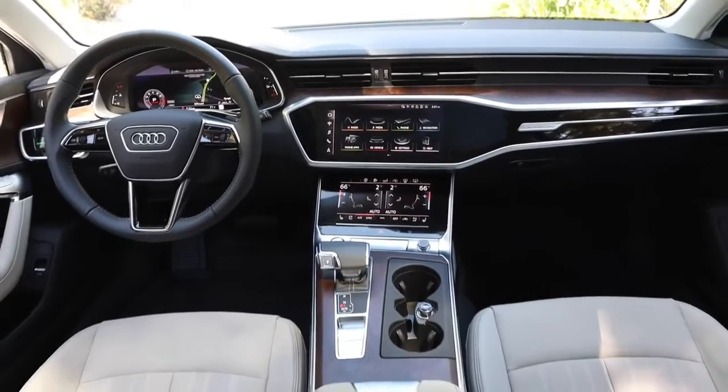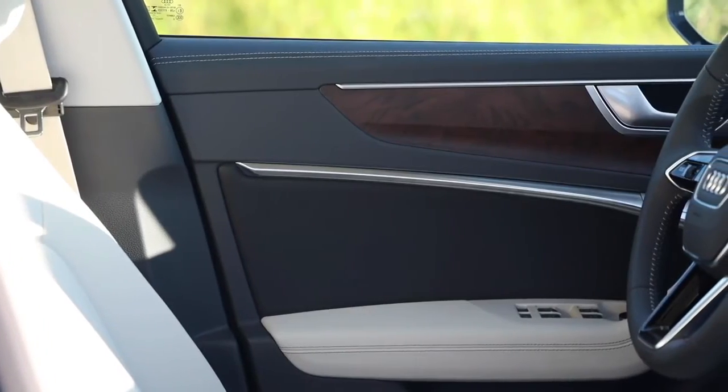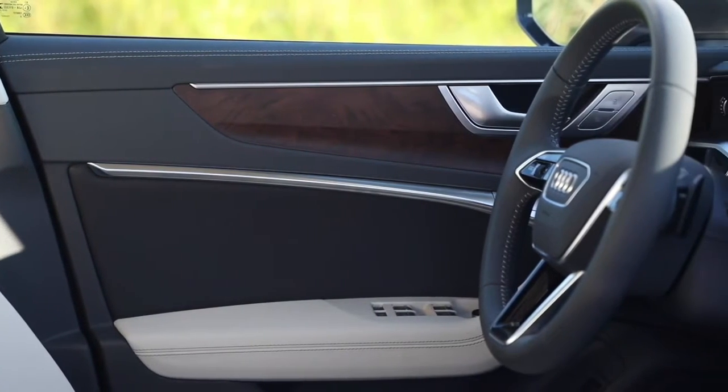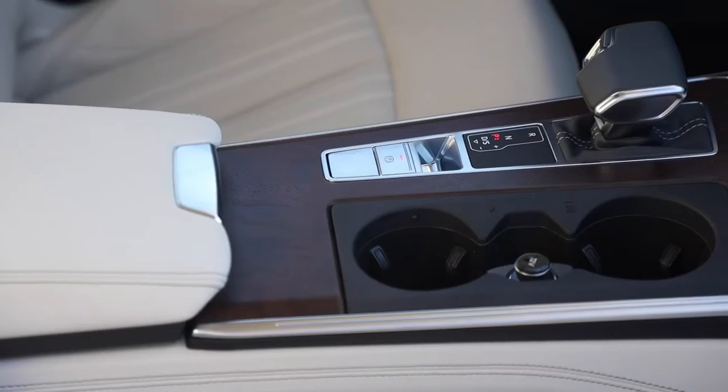The A6 Allroad rides on an adjustable air suspension, which provides a plush ride and even greater control when venturing off-road, thanks to a mode that lifts the car up an additional 1.2 inches.